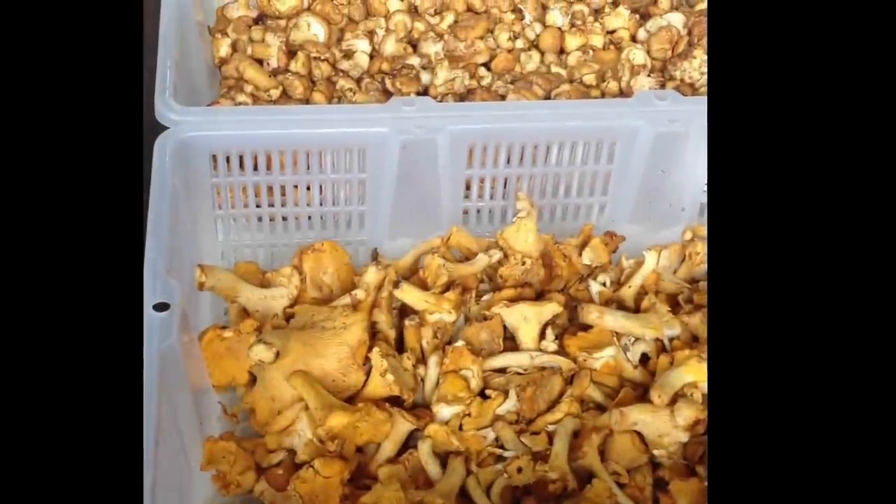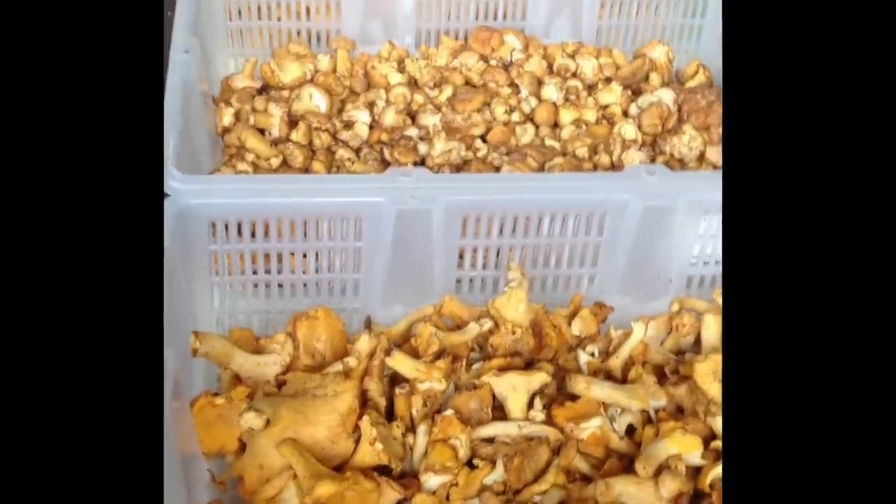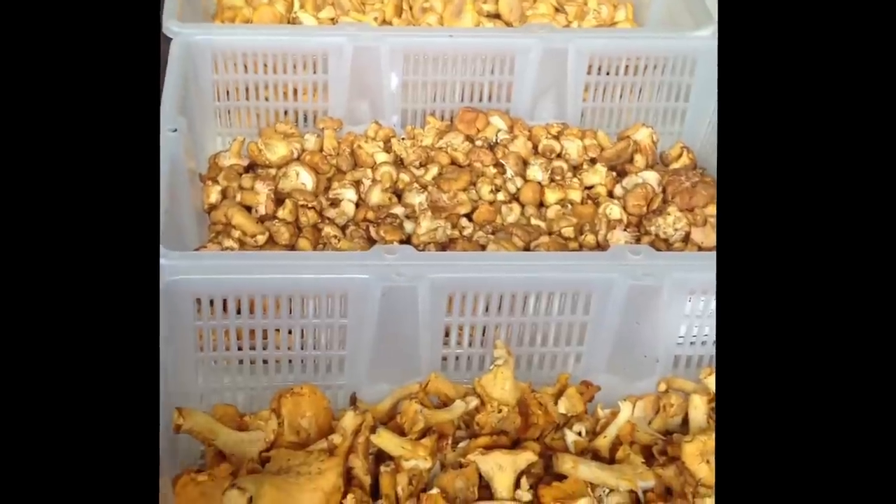Good afternoon everyone. Welcome to the D'Artagnan Mushroom Department. Today we'd like to show you some of our wild bounty. Currently it's one of my favorite times in the season as we have several chanterelles on offer.